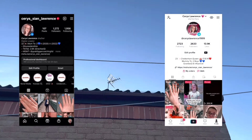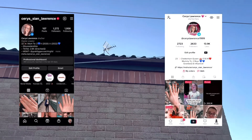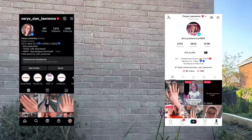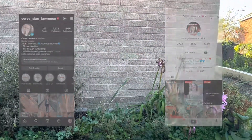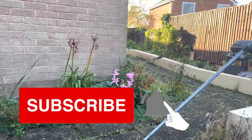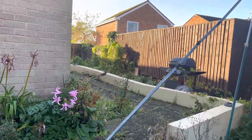Hello everyone and welcome back to my channel for another video. Thank you to my returning subscribers for returning. Here with Carys Beauty, and in today's video it's going to be a winter morning routine. I hope you all enjoy today's video — please don't forget to like, comment and subscribe to the channel, and make sure the notification bell is on.